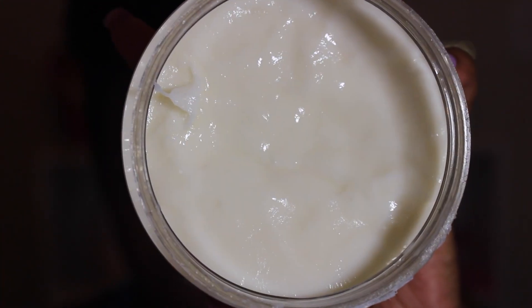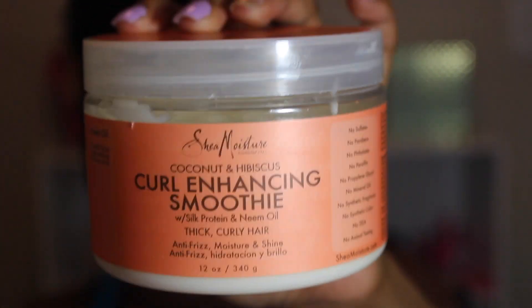Let's start with Shea Moisture. I got their Coconut and Hibiscus Curl Enhancing Smoothie with Silk Protein and Neem Oil. This is for thick curly hair, and my hair is thick and curly. I've been using this already — I took out my rope twist last week and used this, and you can see how thick this product is. It really nourishes your hair and deeply moisturizes it, and that's what I love about it. A lot of natural hair people on YouTube already know about this one.